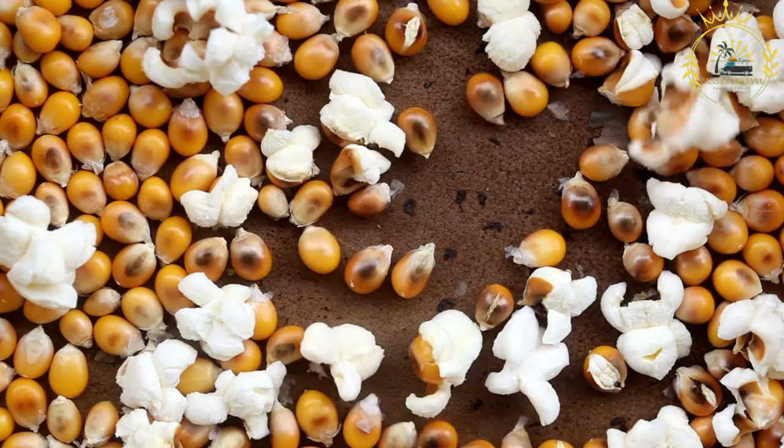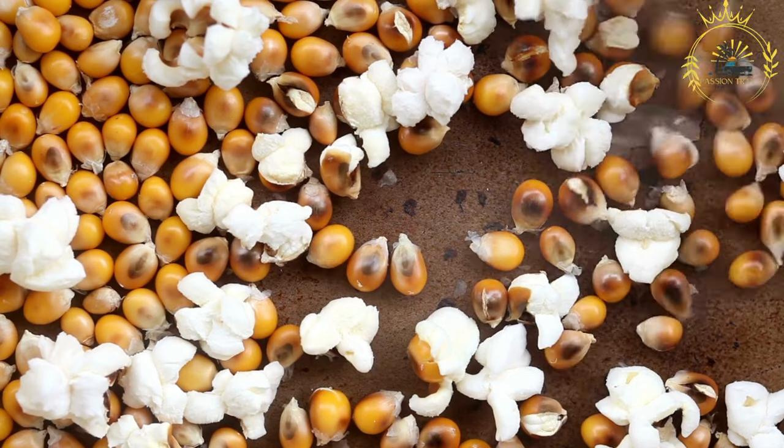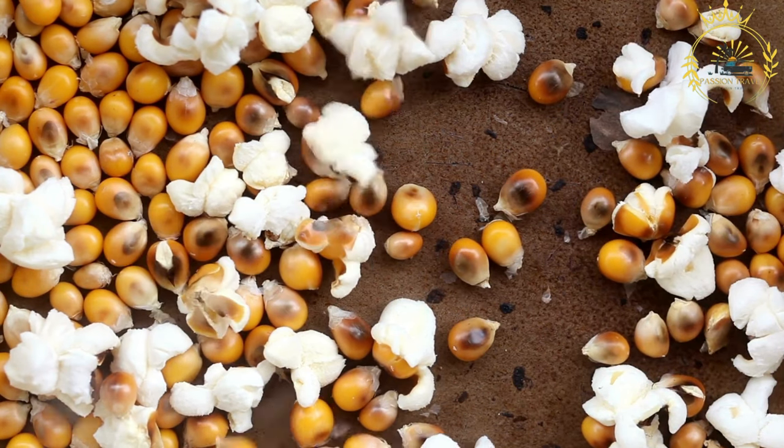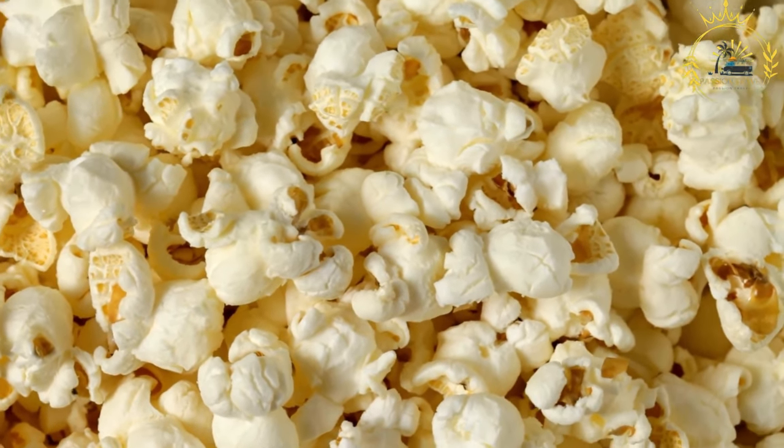Instructions: place a large, heavy-bottomed pot or saucepan on the stove over medium-high heat. Add enough cooking oil to coat the bottom evenly — just enough to cover the bottom of the pot, but not too much. Add a few popcorn kernels to the pot and cover with a lid. Once you hear the test kernels pop, indicating the oil is hot enough, remove the test kernels with a spoon. Add the rest of the kernels in an even layer, cover again, and gently shake the pot occasionally to prevent burning and ensure even heating. As the heat increases, the popcorn will start popping — you'll hear the familiar sounds and see the lid slightly lifting. Continue shaking until the popping sound slows down significantly, indicating most kernels have popped.